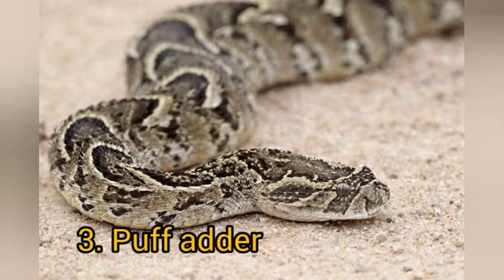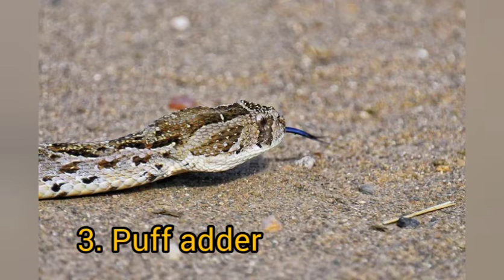The name puff adder comes from its habit of inflating itself and hissing loudly when threatened — a very strong warning to back off before it bites. This snake is generally sluggish and moves in a straight line, unlike other snakes. It is not very long; it can grow to a maximum of only one meter. Its venom is cytotoxic in nature, meaning it causes swelling and severe cell destruction — destroying your tissues — which can lead to amputation of an affected limb.